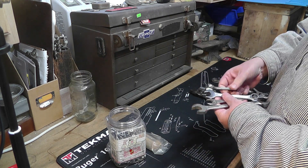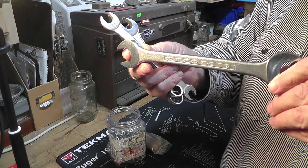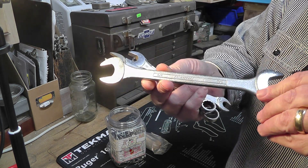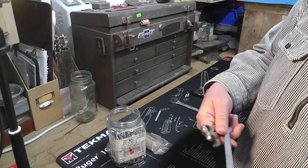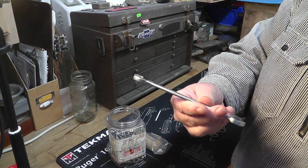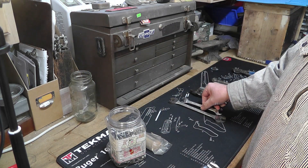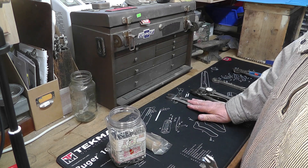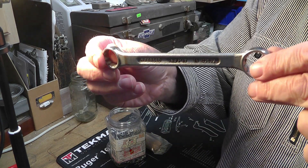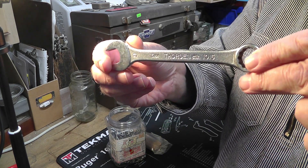There are some box end, open end, and combination wrenches. A couple here are made by Powercraft — Powercraft was a private label owned by Montgomery Wards. Back in the day they were rivals with Sears Craftsman, and they were actually about the same quality. There are also some other brands: True Fit and Thorsen — that's a name brand, always a good one to go with.